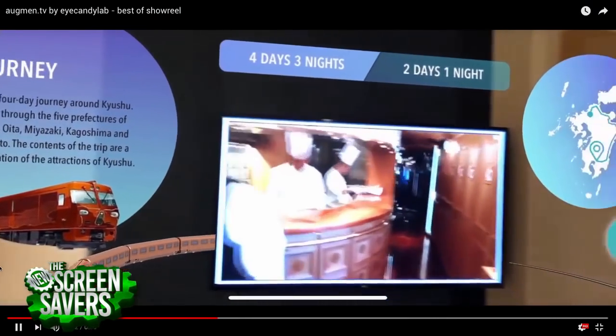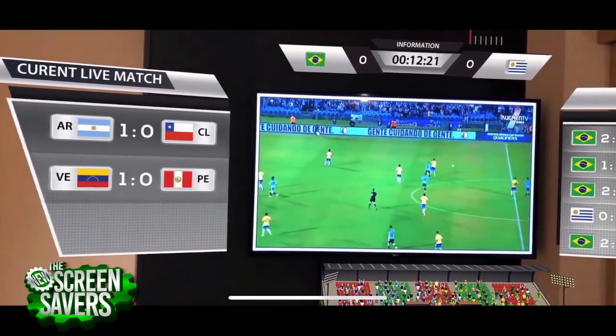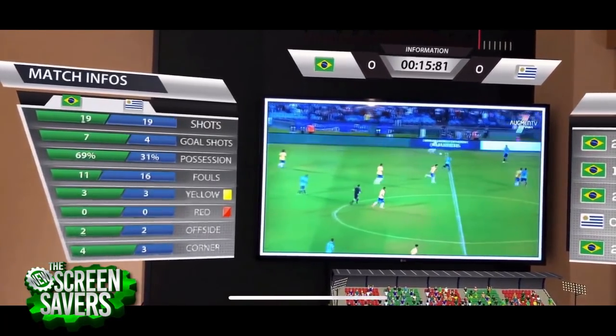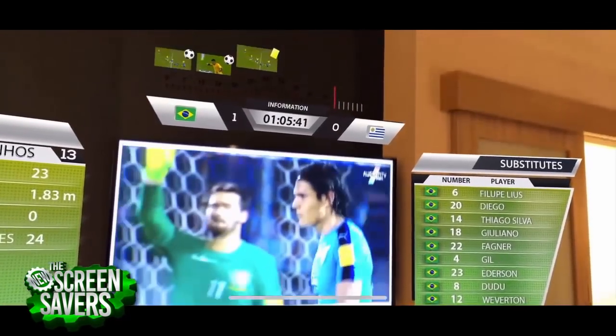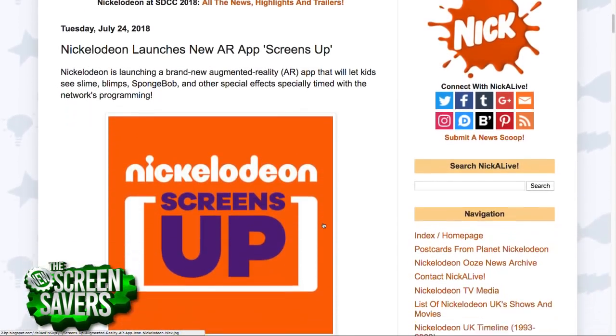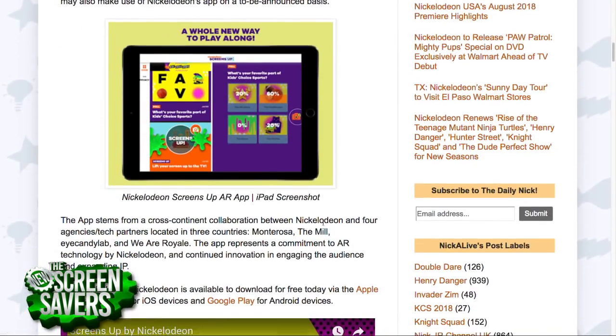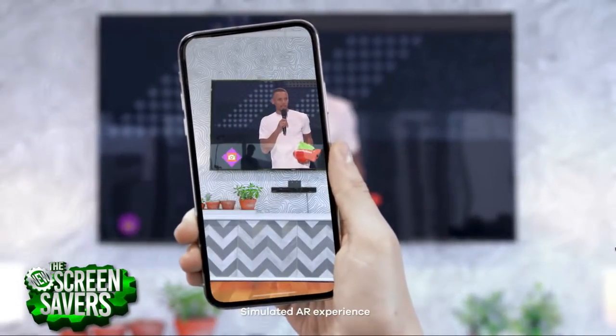What is the user experience like? Do I have to hold the phone up? You would download the app. Right now we launched for the first time in the U.S. last week with Nickelodeon. People would download the Nickelodeon Screens app where our technology was incorporated. And then when an augmented reality experience is available, you just start the app and point it towards the TV.